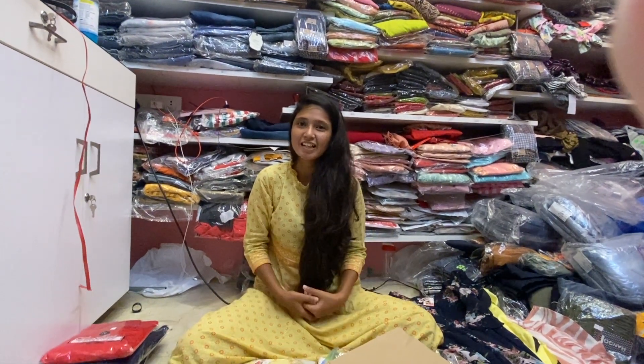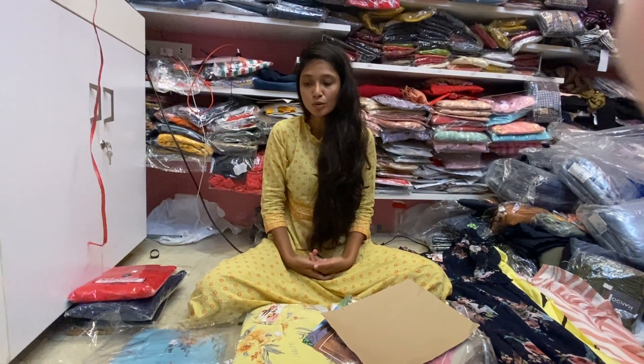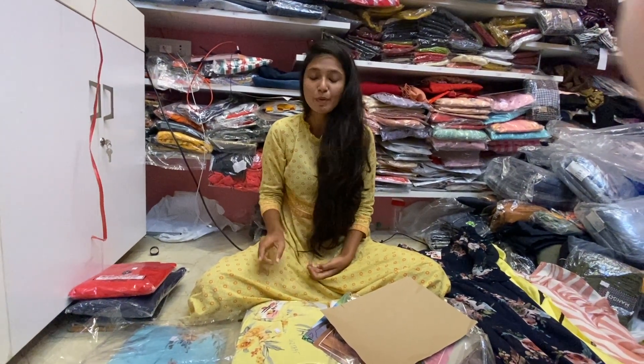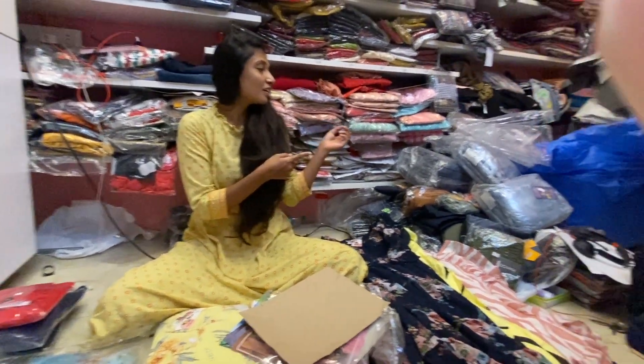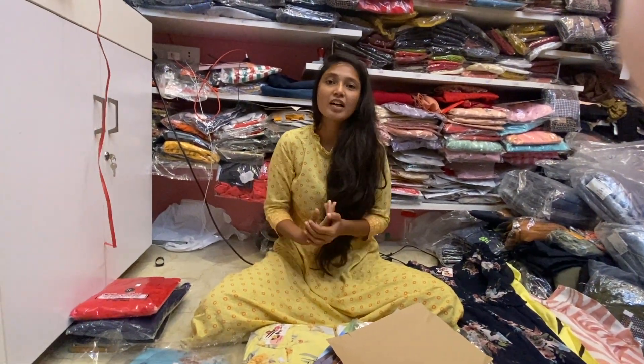This is our Western Wear collection. If you want to buy, there is a WhatsApp number in the description box. Don't forget to subscribe to our channel and click the bell icon. Bye.